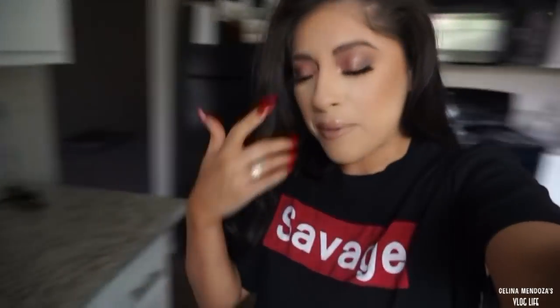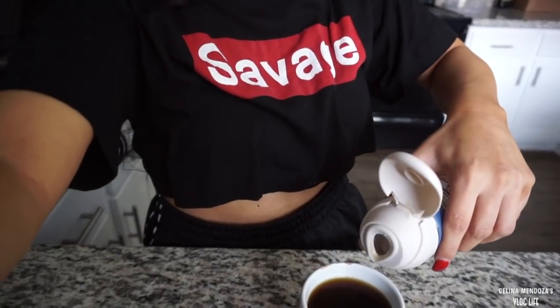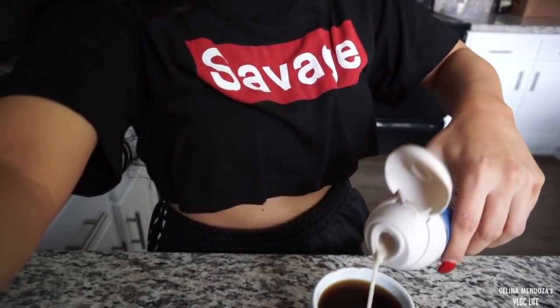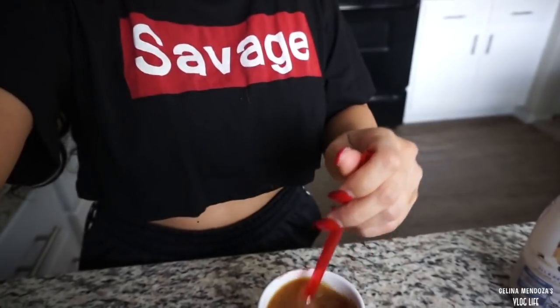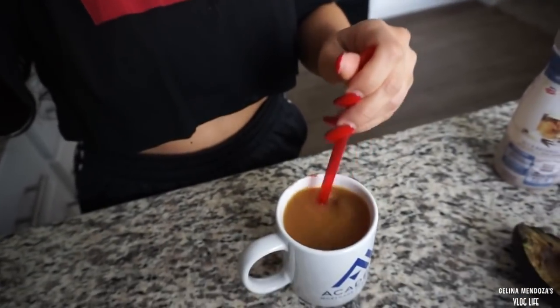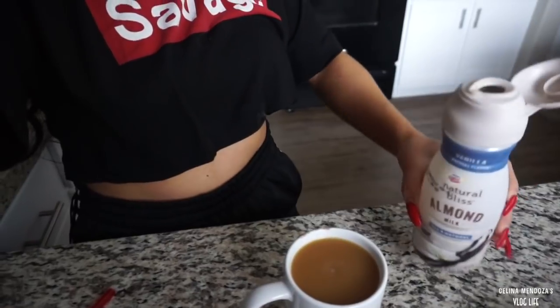I'm going to use my vanilla almond milk, non-dairy almond milk, and just pour some in the cup. That much - oh, that is nothing, girl. I usually - oh my gosh, look how freaking dark that is! Oh my god, I can't even taste the almond milk. I'm just going to add a little bit more. My coffees are never this dark. I think that's good - that's it.